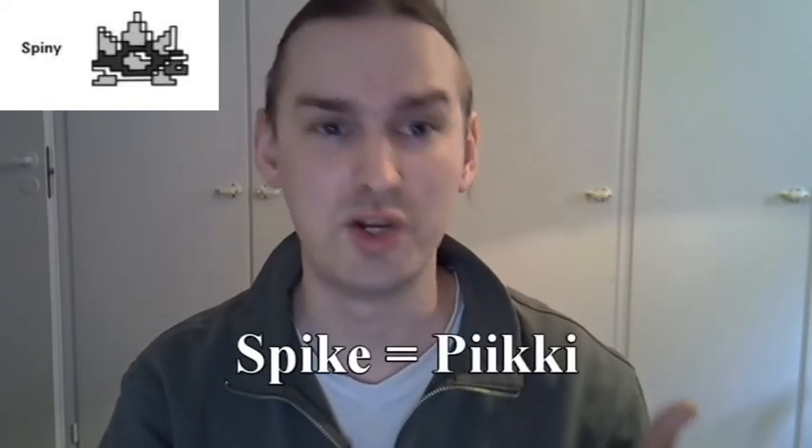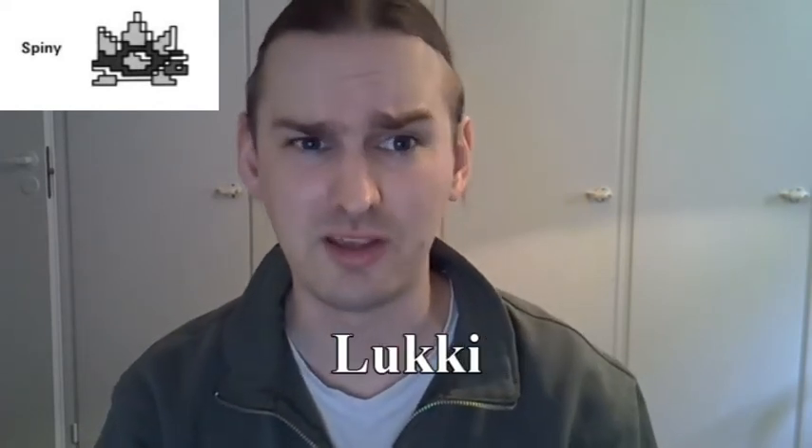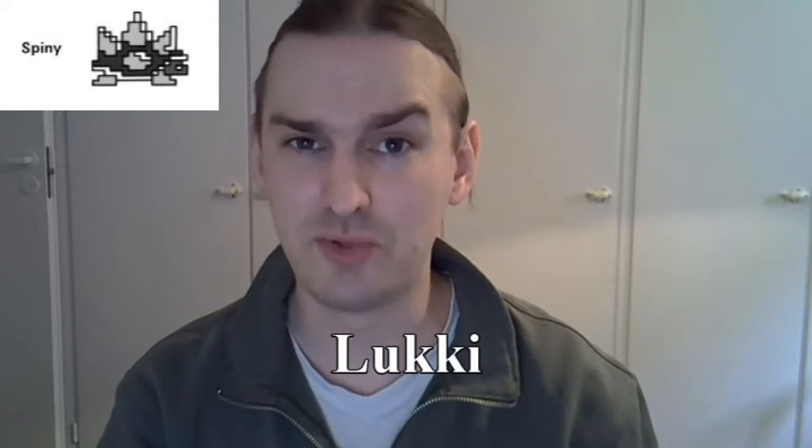By far the weirdest name decision was actually related to the Spineys. You would have thought the Finnish translator would have just used the Finnish word for spike, which is piki, but no. Instead, the translator decided to call these enemies Lukki, which is the Finnish name for the Daddy Long Legs arachnid — note, it's not a spider. I have absolutely no idea what part of this creature the Berksala translator looked at and thought resembled a Daddy Long Legs. My best theory is that it's the name of an actual animal and therefore kind of easy to pronounce, or maybe because the Spiney comes from eggs — but even that seems like a bit of a stretch.